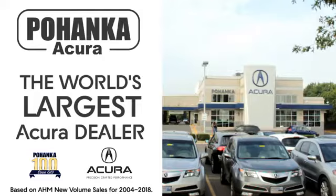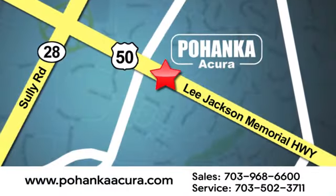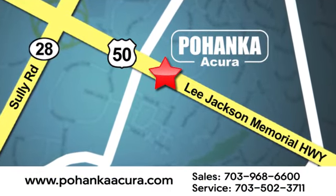Hurry in today for a test drive. Pohenka Acura is a great place to buy a car. We're conveniently located at 13911 Lee Jackson Memorial Highway, Route 50 in Chantilly.